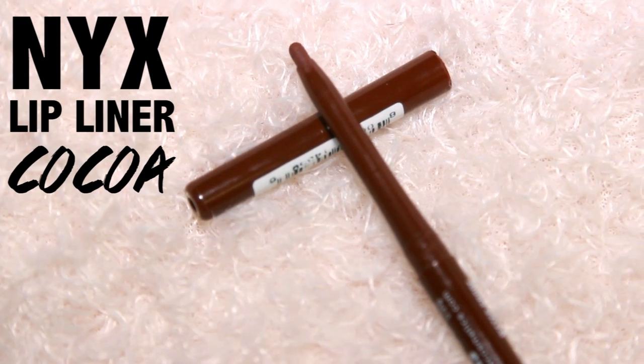I double it up with NYX Coco lip liner, and this is just a really good combination. It makes my lips look fuller because my lips are really uneven — my left bottom lip and my right bottom lip don't line up. I just fill that part in a little bit to even them out, and it's a really great combination. I've been really enjoying it.